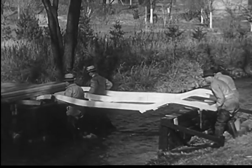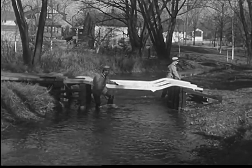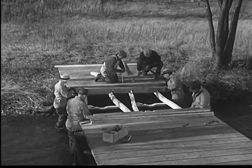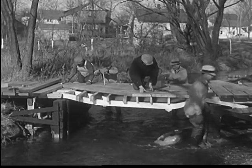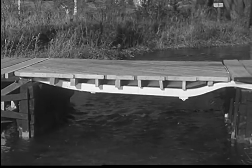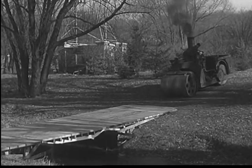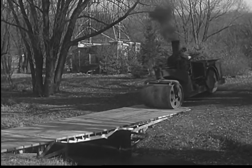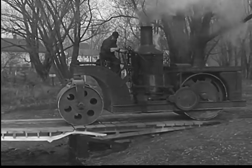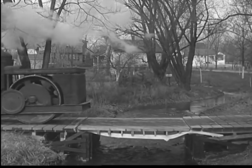These box girder-type frames will support almost unbelievable loads — strains far greater than will ever be met in ordinary service on the highway. These two box-type automobile frames are placed side-by-side to make a single bridge wide enough for a roadway, with planks laid crosswise to make a level floor. Now, here comes the test. That's what the four-square frame has done for strength and rigidity in the modern automobile.